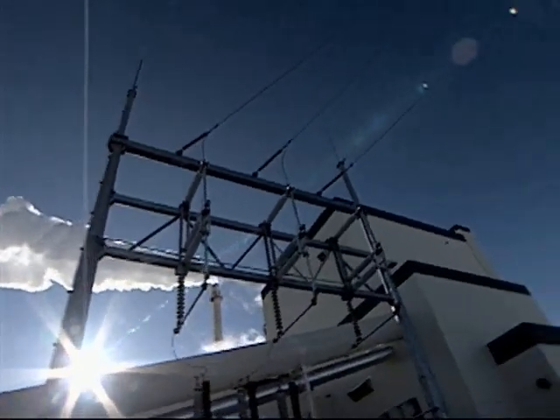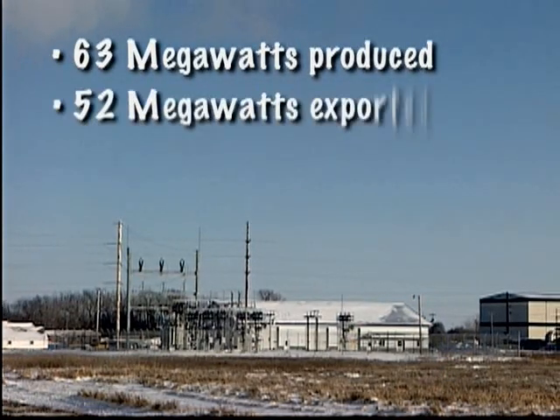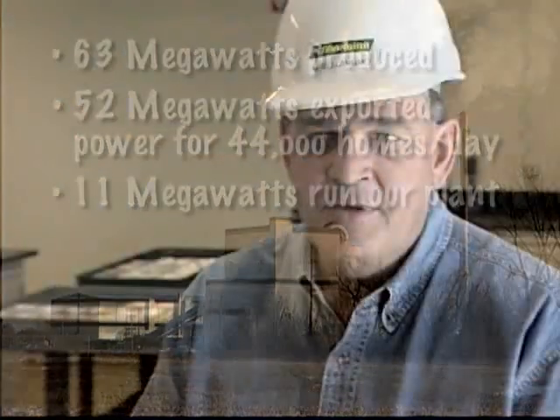Electricity is measured in megawatts and we have a gross production of about 63 megawatts. We export roughly 52 and we use our own power to run the plant. These lights today are being supplied by poultry litter.